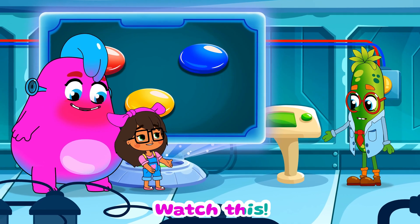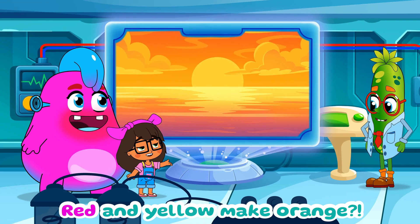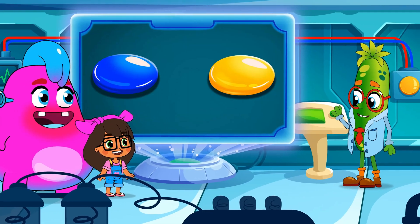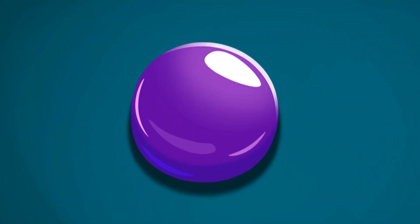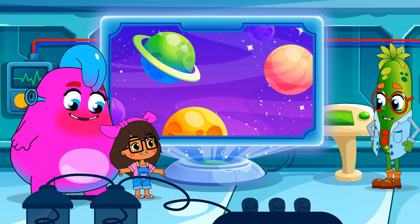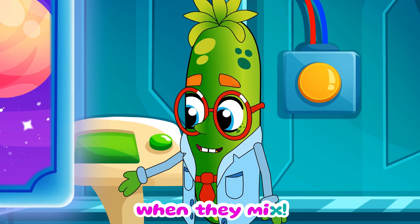Watch this! Whoa, red and yellow make orange! Let's try more. Blue and yellow make green. And purple! That's amazing — color magic!